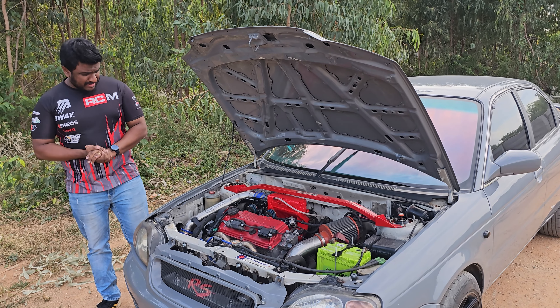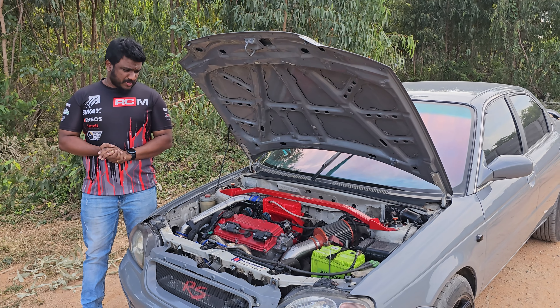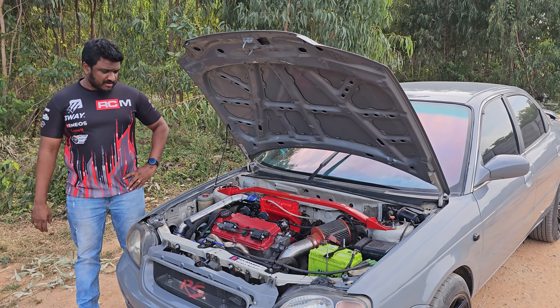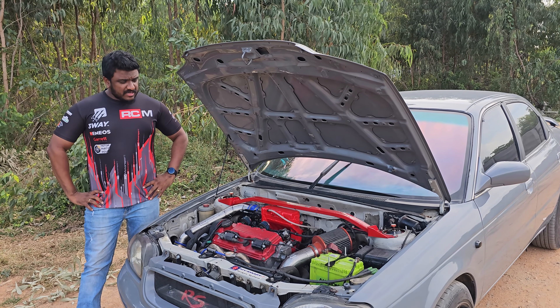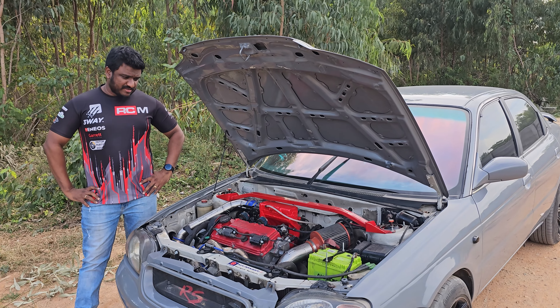A small back story to what a Baleno was and how it was in the past. It was a car that was launched by Maruti about 23 years ago. A car that was very desirable to own, quite expensive for its time. Very light, had a very responsive chassis, multi-independent suspension at the rear which most cars don't have today. A very responsive 1.6-litre long stroke motor and a very well-sorted mechanical package.